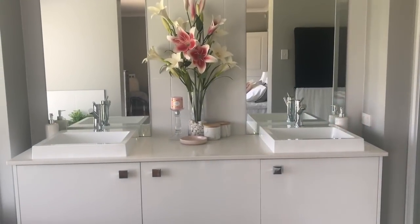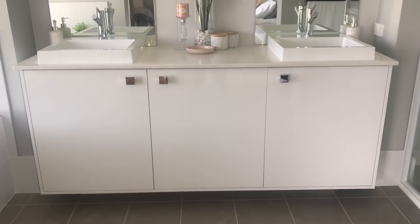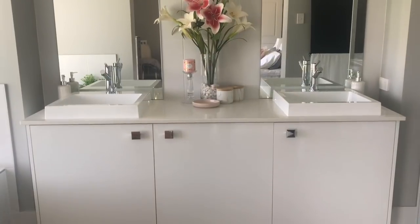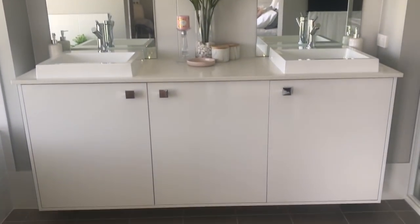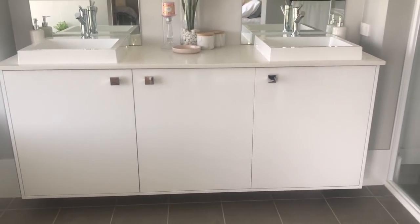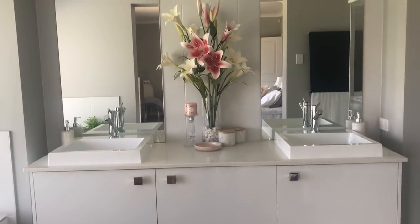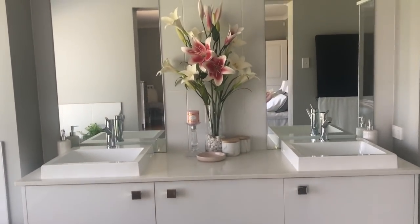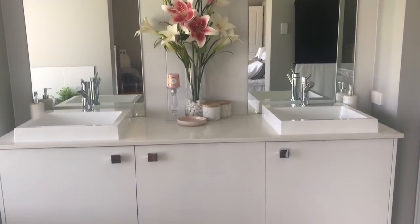Hi everyone, Live It Like Lisa here, and today I have our master bathroom tour. I'm going to take you through the cupboards as well, just to show you how I've organized it. I'm not a hundred percent liking the setup at the moment, but this is what we have so far and I'll take you through and show you everything.